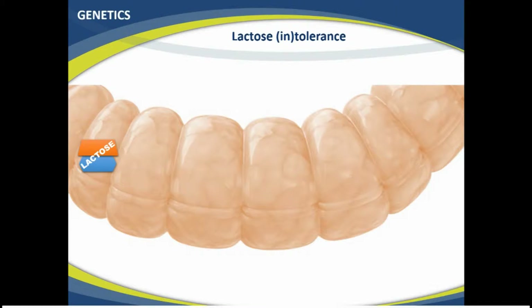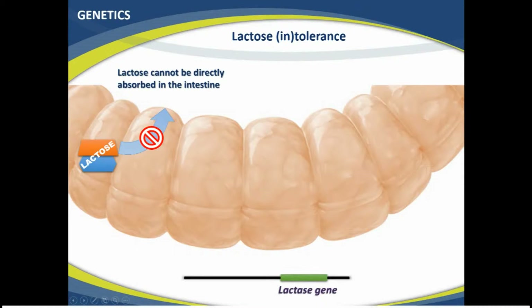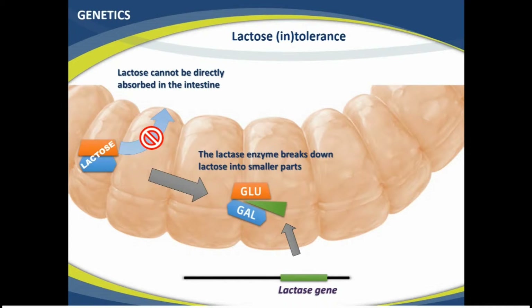Lactose intolerance is actually quite an interesting case of a genetic disease. If a baby in the stone age drinks milk — its mother's milk — it cannot actually digest lactose itself in the way it is ingested. It first needs to be split up into two smaller parts, and for that the baby will need the lactase gene. This gene produces an enzyme — an enzyme is kind of like scissors — that will split up lactose into two smaller sugars: glucose and galactose.